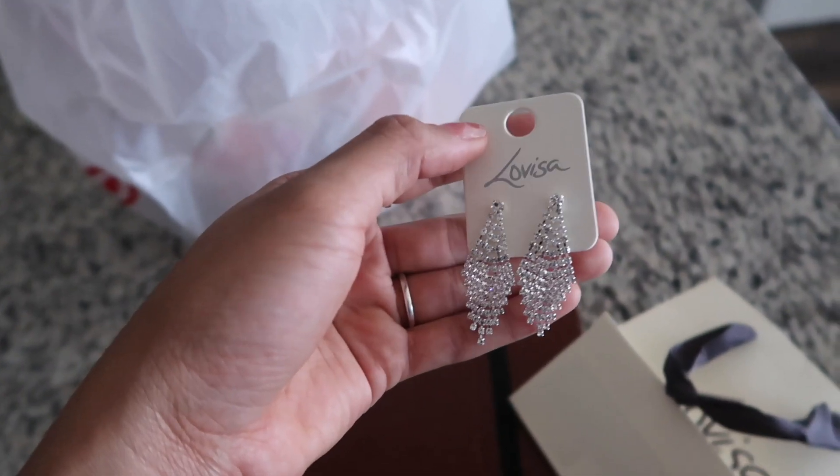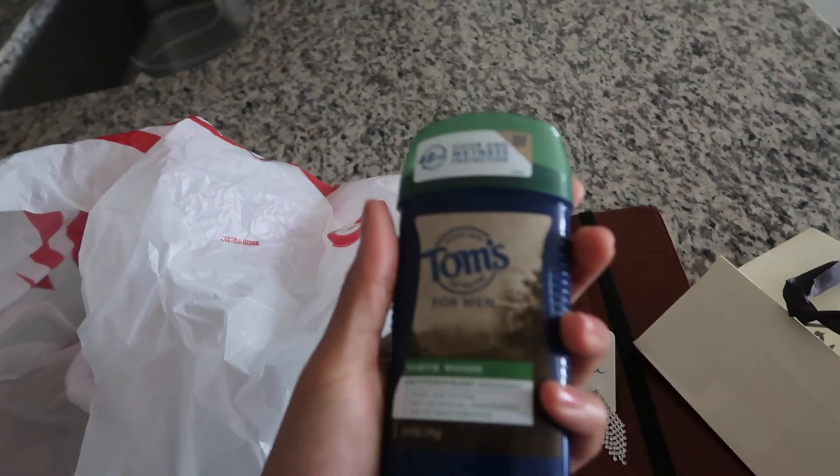Just went to Dunkin' to get some fuel and she forgot to ring it in, so I got a free iced coffee. Okay, that was the most unsuccessful trip ever. I was gone for like two hours, went to a ton of different stores. All I found was a pair of earrings from a store in the mall called Louisa — just a pair of sparkly silver dangly earrings. From Target I got some baking soda, a new beauty sponge, coffee, and some more deodorant — I like this Tom's men's deodorant.